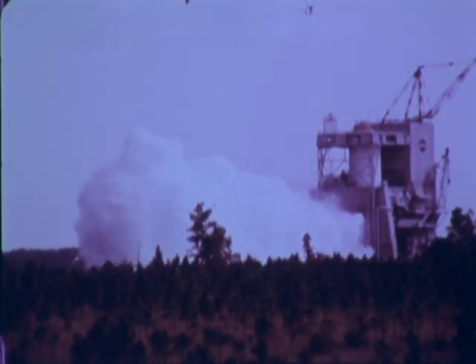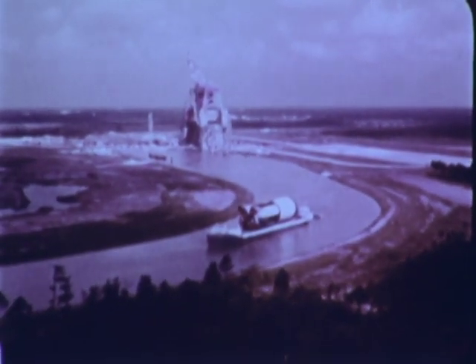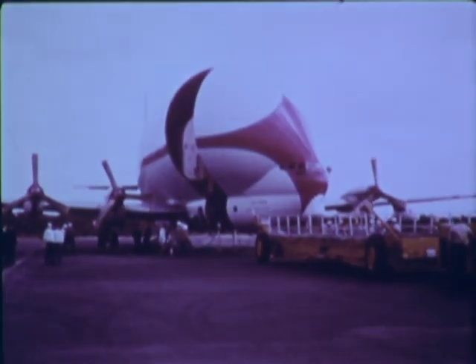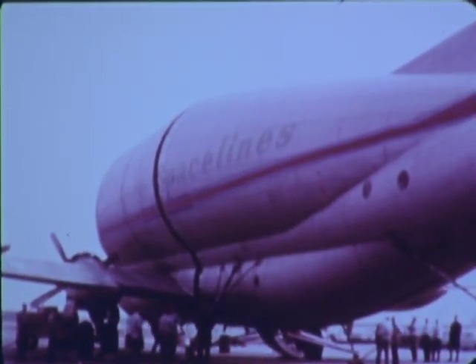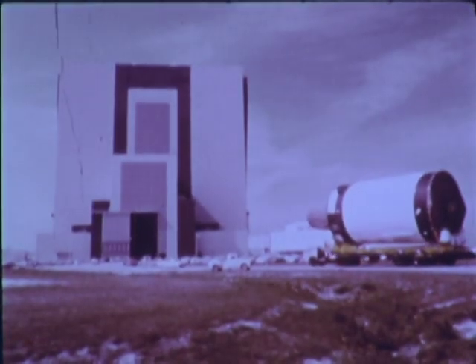After successful testing, and with the stages rated flight worthy, General Electric sends them on their way to the Kennedy Space Center. And now begins the flow of the Apollo systems — from Mississippi on the Gulf Coast, California on the West Coast, New York on the East Coast — as the systems arrive and are assembled to perform as the Apollo space vehicle.